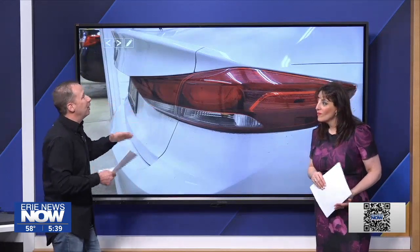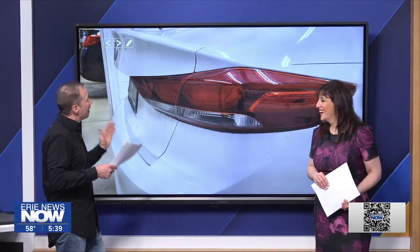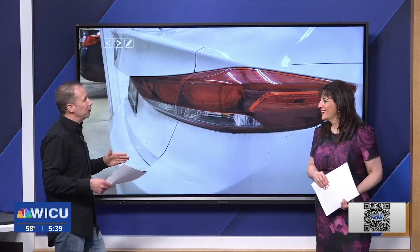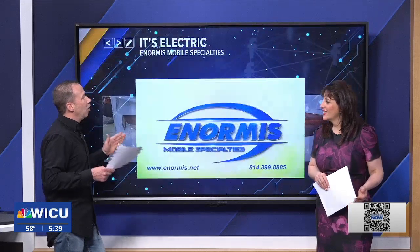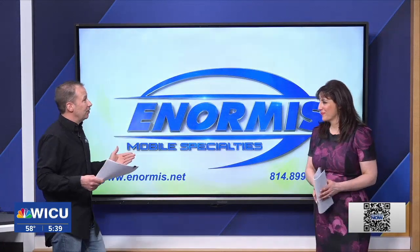So we got the new light in, got the harness, the light bulbs — now the light works. Everything is good to go. The moral of the story is what you think might be simple isn't always so simple. And in the long run, sometimes take it to the expert, and it's going to save you money.